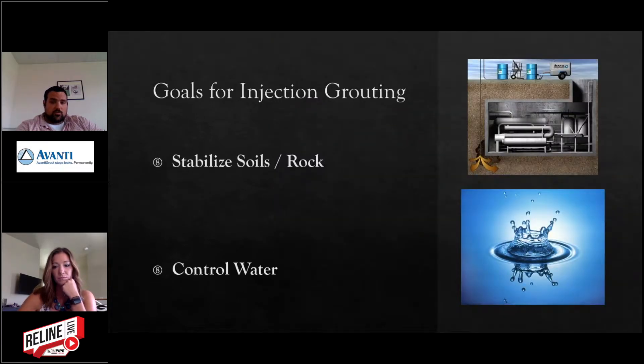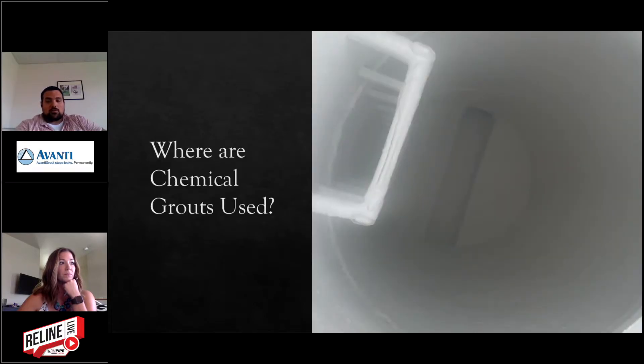The goals for injection grouts are stabilizing soils and rock, and controlling water. You're probably wondering where these products are used.